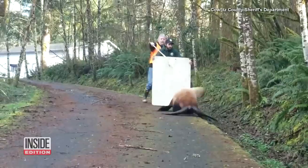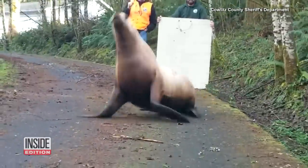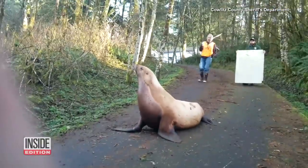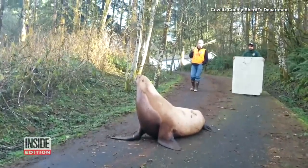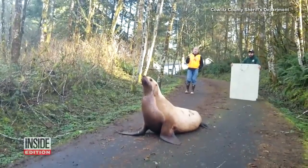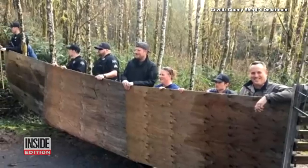How do you arrest a sea lion? That's what police in Washington state had to figure out recently after a 600-pound sea lion was spotted two miles from water. Not an arrest exactly, but the large mammal needed to get out of the middle of the road. Wildlife officials held up large flat surfaces to try to deter the sea lion from going deeper into the forest.